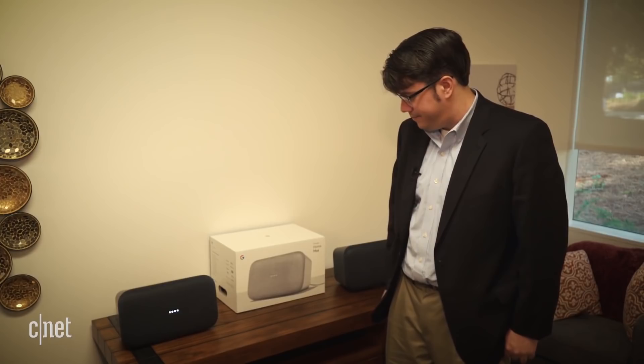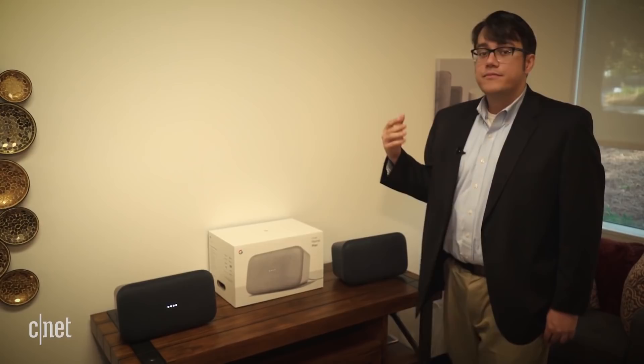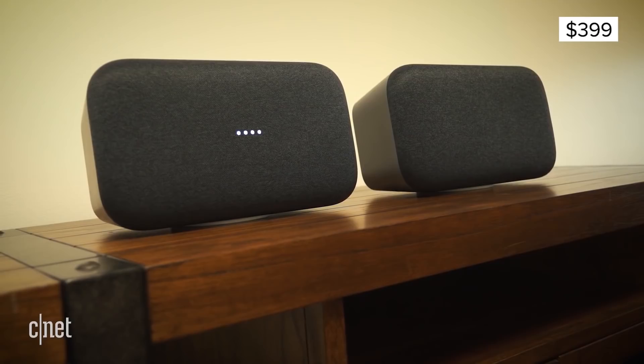As a demo: "Hey Google, sing me Twinkle Twinkle Little Star" — and it's coming out of both speakers in stereo sound. The Google Home Max will be available for $399 on December 11th, so there'll be a premium gift out there for the audiophile in your life. Thanks, Andrew.